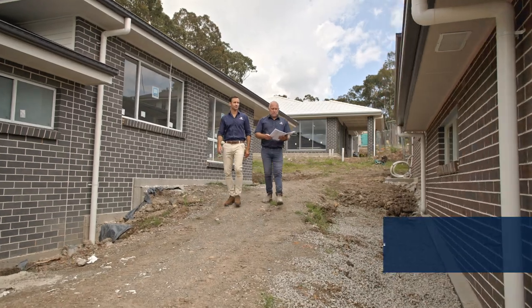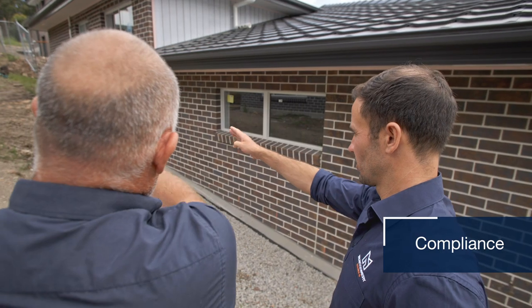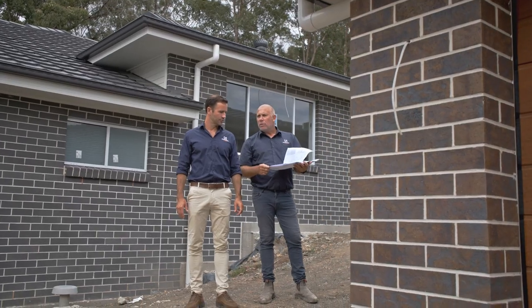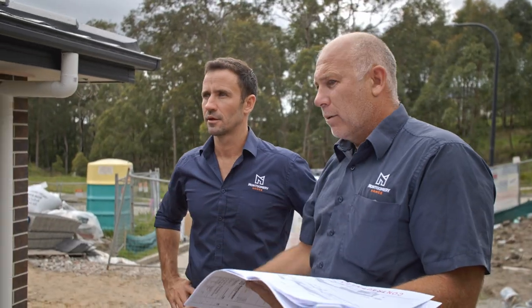There are many benefits to integrating a retaining wall within your new home build. First and foremost is compliance — councils prefer integrated retaining walls as they are less intrusive and preserve the natural ground level. This means a more streamlined council approval process. Then we have lifespan — a typical retaining wall on the boundary can be short-lived before you'll have to replace it, whereas an integrated retaining wall will last you a lifetime.